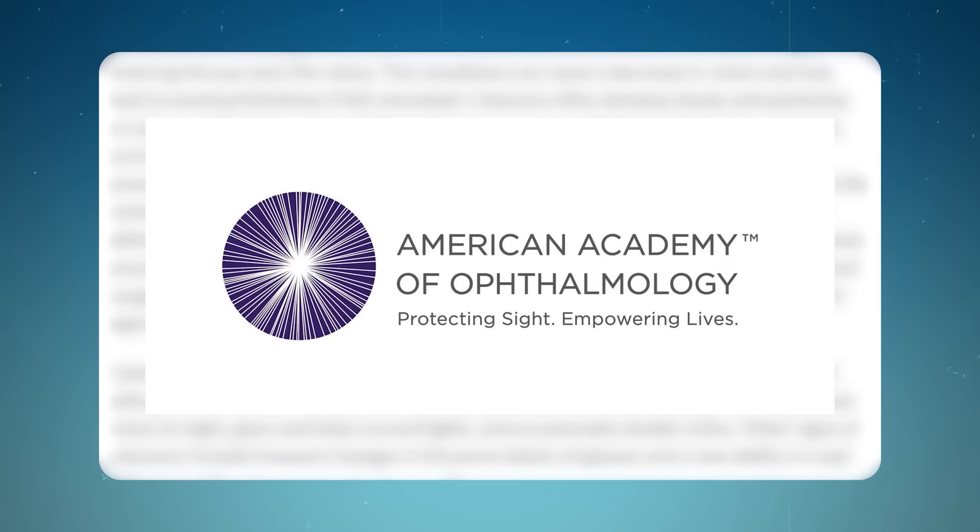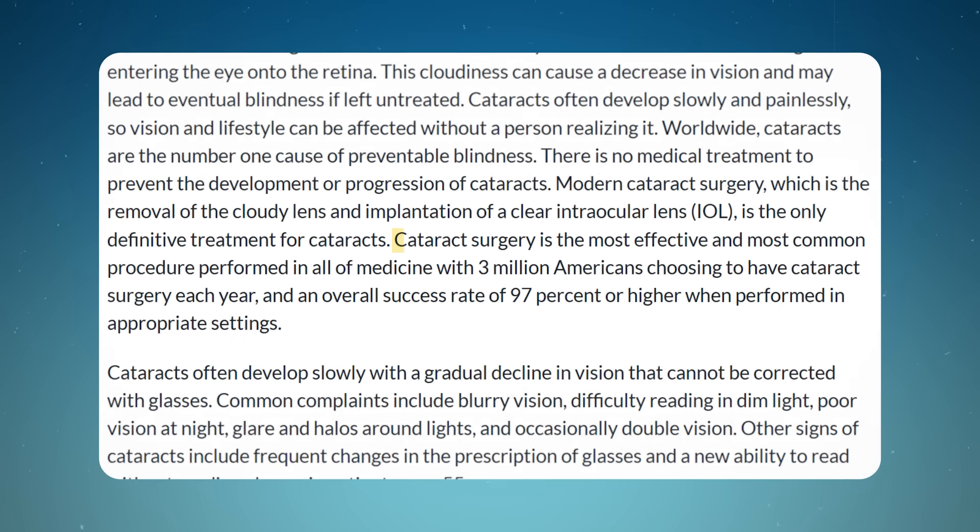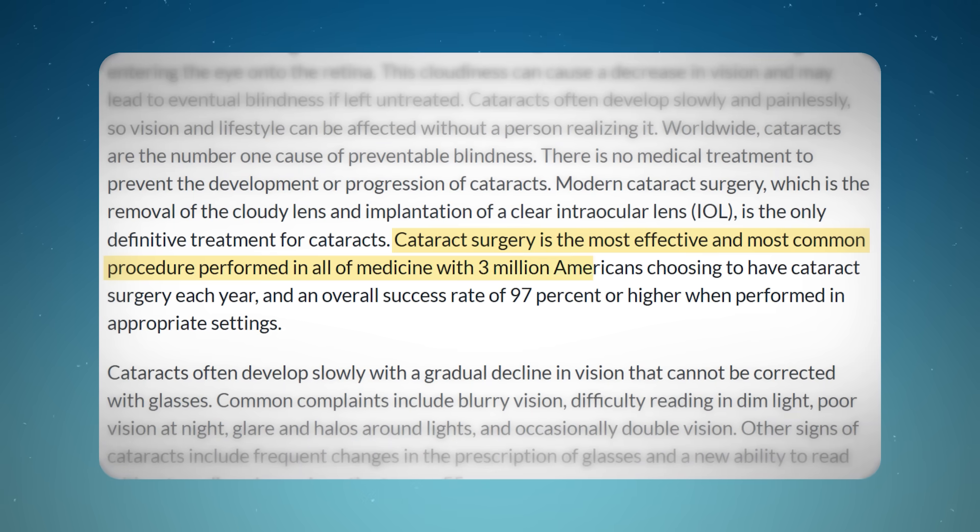Choosing the right IOL is crucial for achieving optimal visual outcome after cataract surgery. According to the American Academy of Ophthalmology, cataract surgery is one of the most successful and common surgeries performed in the United States, with over 3 million procedures done every year. Selecting the appropriate lens can significantly impact your satisfaction with the surgery.